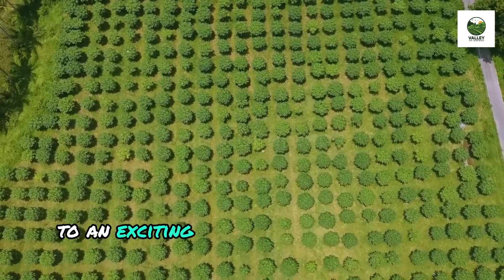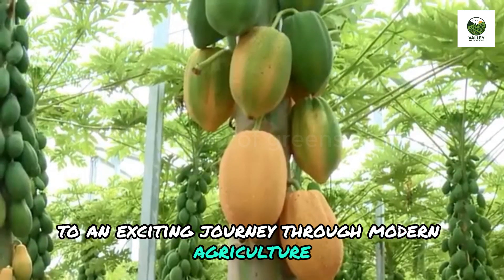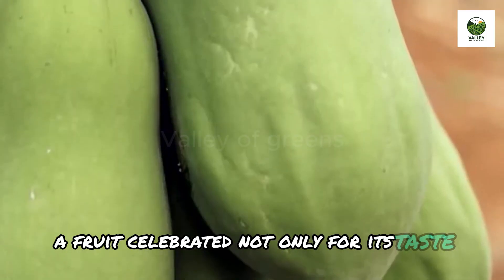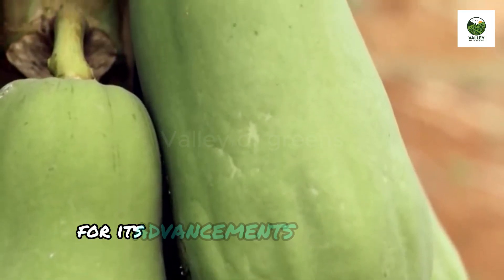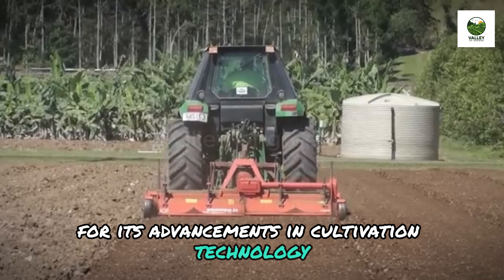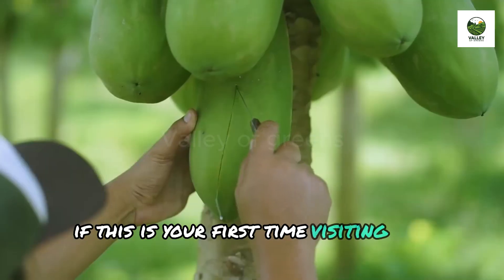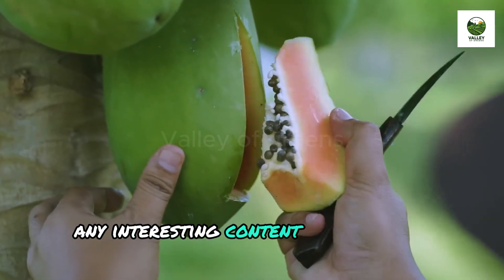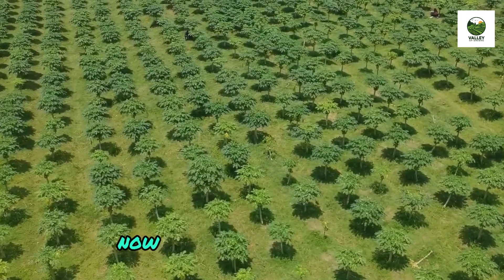Welcome everyone to an exciting journey through modern agriculture. The journey of the papaya, a fruit celebrated not only for its taste, but also for its advancements in cultivation technology. Before starting, if this is your first time visiting the channel, don't forget to subscribe so you don't miss any interesting content and upcoming videos. Now, let's explore together.